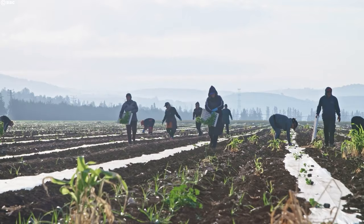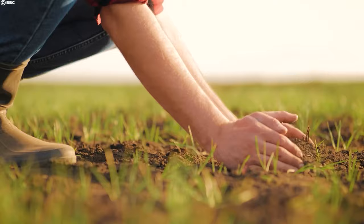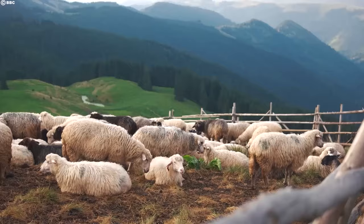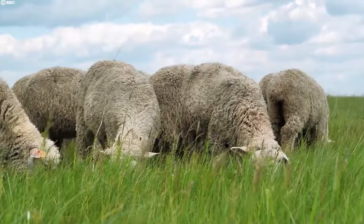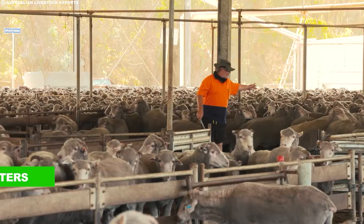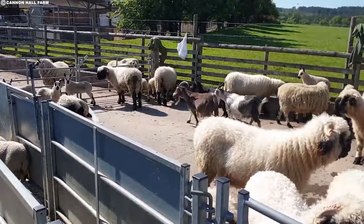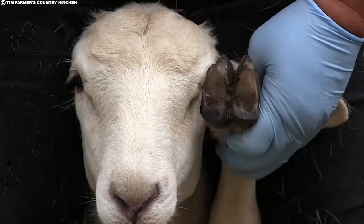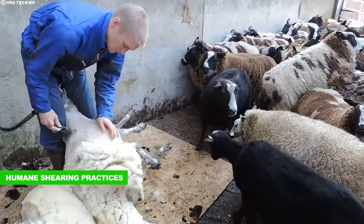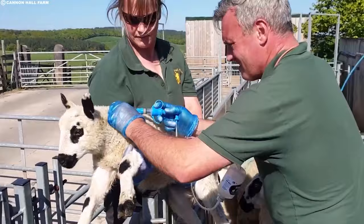Australian wool production goes beyond just shearing sheep. Farmers are increasingly adopting regenerative agriculture practices that improve soil health and biodiversity. Techniques like planting cover crops, composting, and minimizing tillage all contribute to a healthier ecosystem, creating a virtuous cycle that benefits both sheep and the land. In addition, the well-being of sheep is paramount to Australian farmers. Regular health checks and vaccinations keep the flocks healthy. Shade shelters protect them from the harsh sun, and access to clean water is a constant priority.